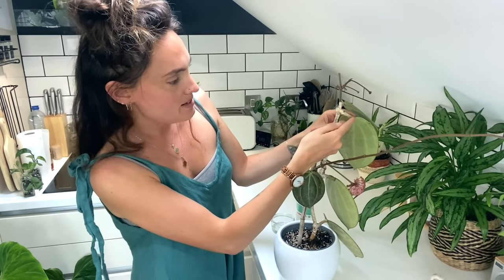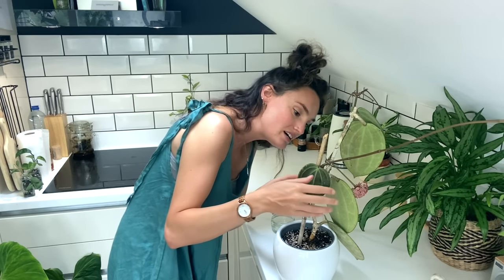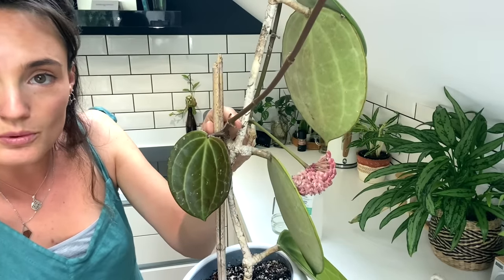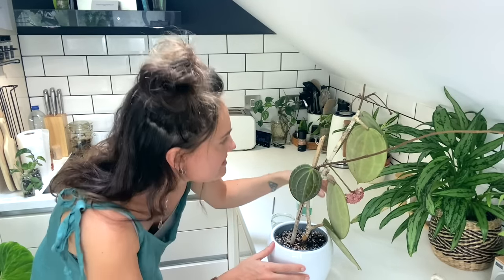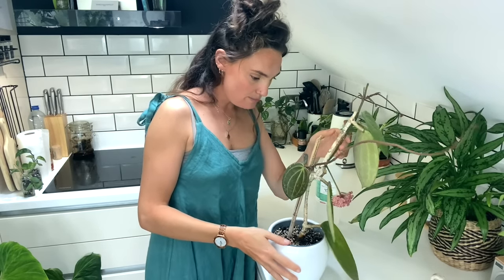They tend to gather where the petiole meets the leaf, and they do tend to affect newer growth quite a lot because it's softer. I'm going to closely monitor this plant, especially the little leaves coming out on the tendril. I'll keep it as isolated as possible and potentially give it a shower with some horticultural soap if things don't get better, but I'm really hoping it's just a one-off.